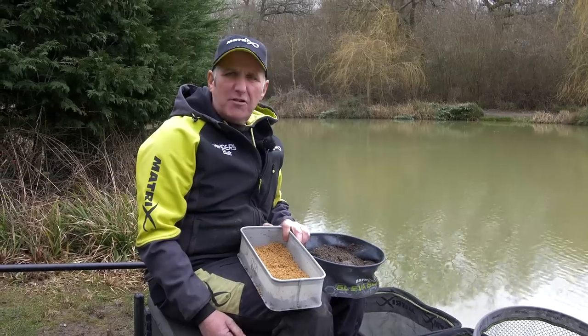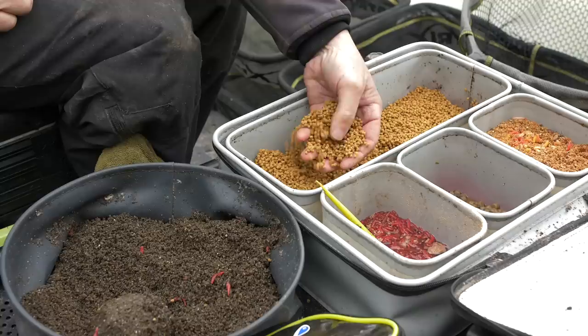We're here at the Wonderful World Farm Fishery and we're going to find out what's best, whether it's natural or pellets.